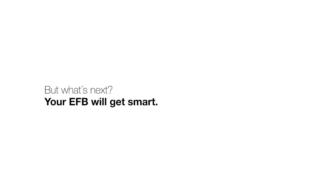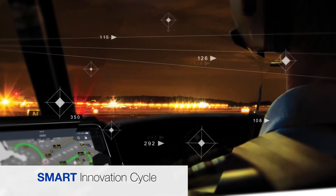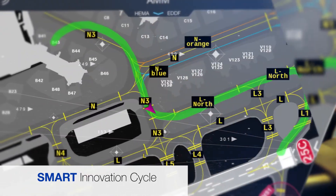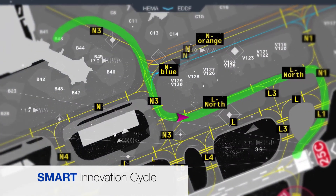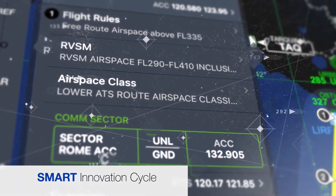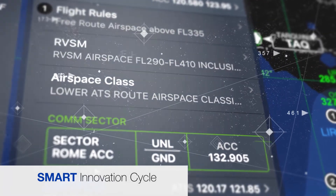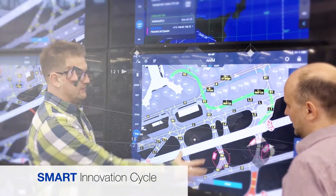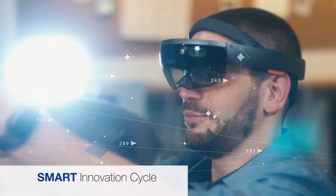Your EFB will get smart. Jeppesen customers got their first taste of smart EFB technology in 2017 with the introduction of airport moving maps and en route smart notes in Flight Deck Pro. But that was just the tip of the iceberg — just the beginning of what Jeppesen software developers have in store for the airline industry in the months and years to come.